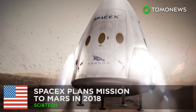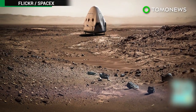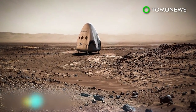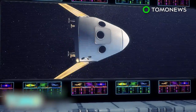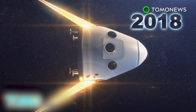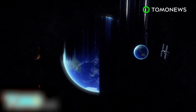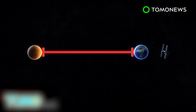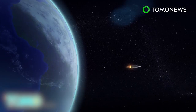SpaceX aims to reach Mars by 2018. After much teasing, SpaceX finally announced a launch date for its mission to Mars, and it's in the very near future. SpaceX is partnering with NASA to send a Red Dragon, a modified Dragon 2 capsule, on a mission to Mars by 2018. The company has been delivering cargo to the International Space Station since 2012, but the Red Planet is 560,000 times farther away. Instead of the Falcon 9, the Red Dragon will be launched using the more powerful Falcon Heavy rocket.